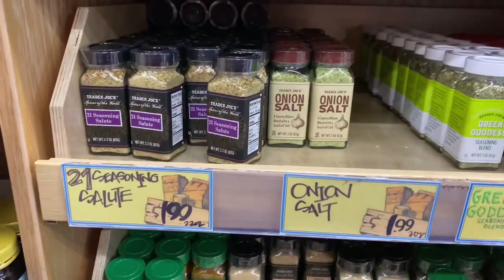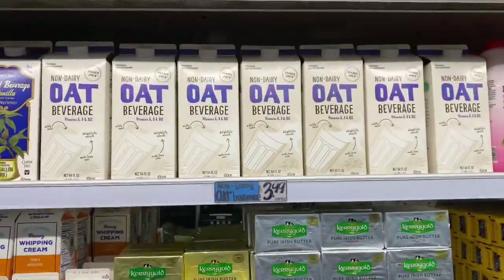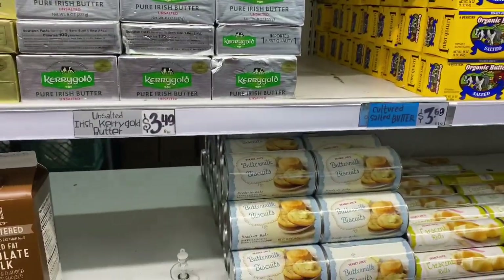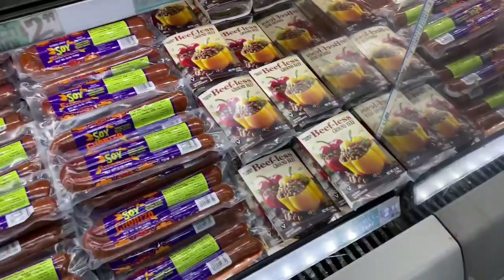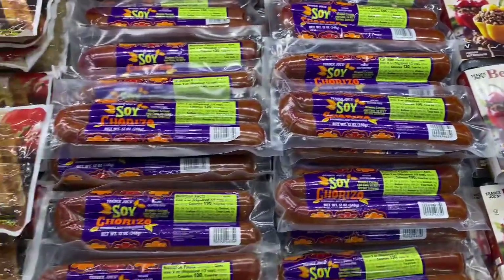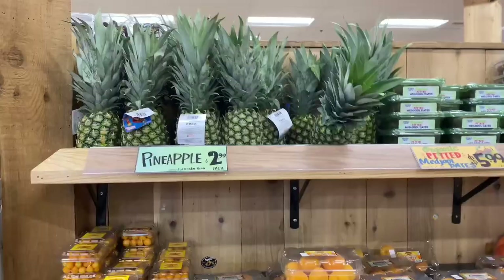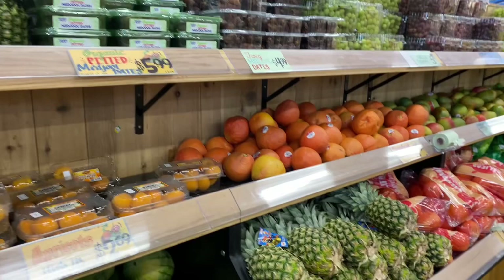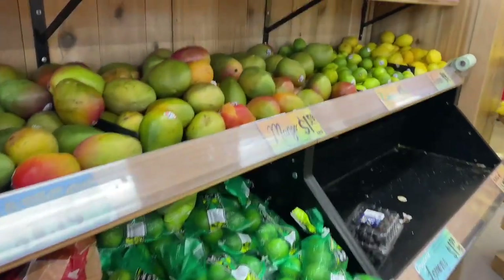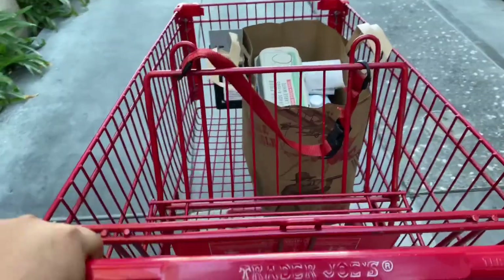If you shop at Trader Joe's regularly, please let me know in the comments what I should be on the lookout for, and if you like these types of videos, let me know because I'll make more. I grabbed some oat milk — that's a staple in my house. They also have tons of meatless items: beefless green peppers and the soy chorizo, which is absolutely my favorite. And of course, Trader Joe's is known for their fresh fruit and veggies — lots to pick from at pretty good prices.